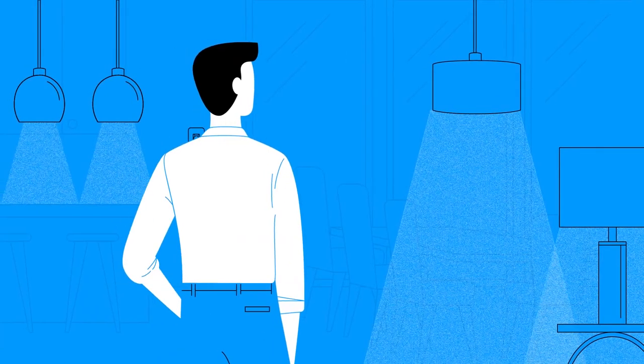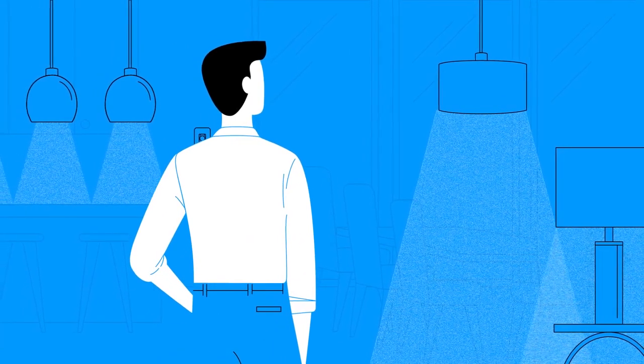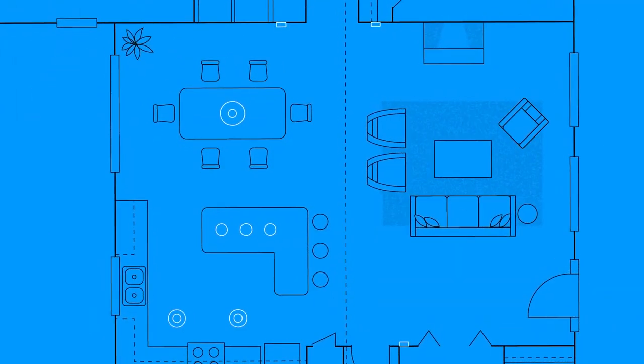There's not much you can do about it, though, because, to paraphrase an old expression, if you've seen one light switch, you've seen them all.